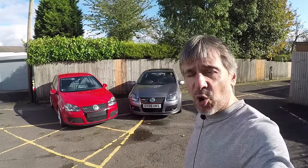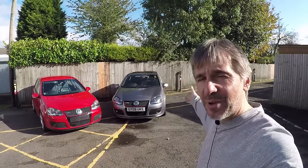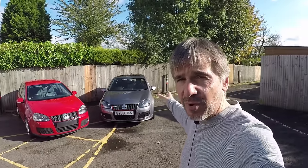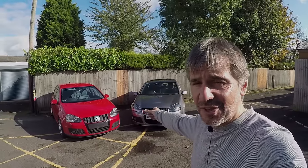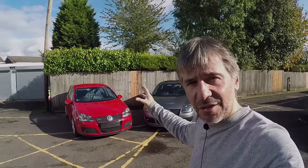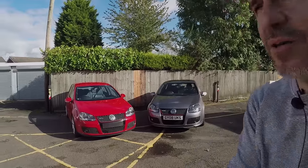So let's have a closer look at the Mk5 Golf GTI, and I'll give you some buying tips. I've got two versions here today: in Tornado Red, the standard 200 horsepower car, and in Steel Grey, the Edition 30 with 230 horsepower. There's also a Pirelli Edition worth mentioning — same mechanicals as the Edition 30 with minor trim and wheel changes — but even harder to find in good condition. We'll start with the 200 horsepower GTI.